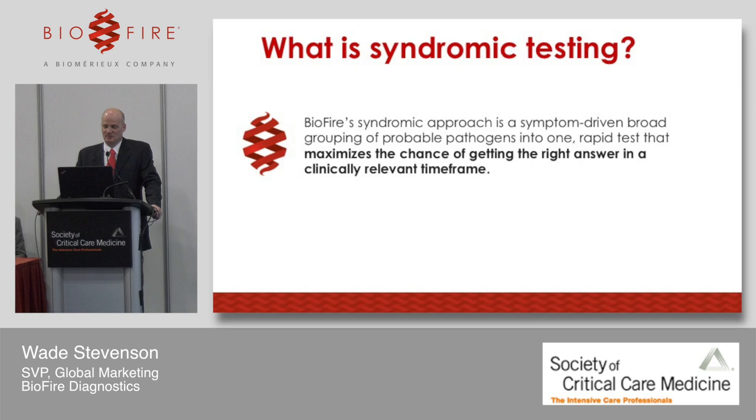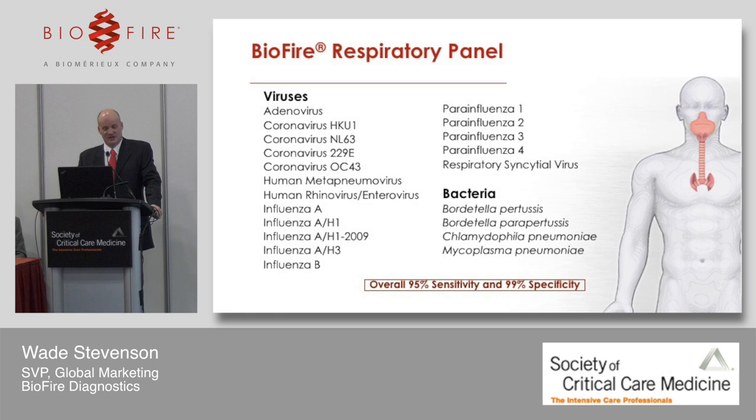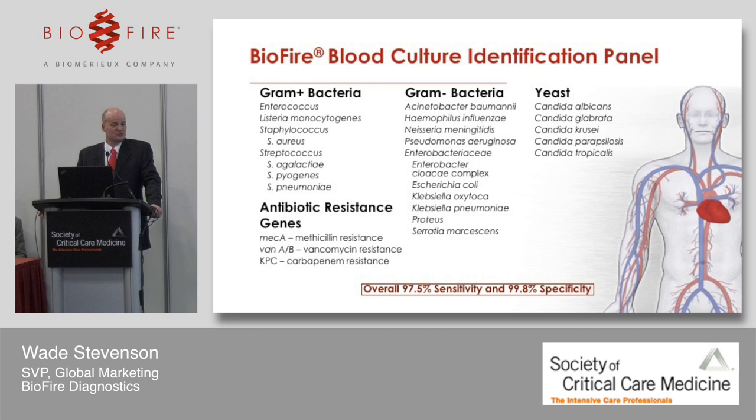We feel this maximizes the chance of getting the right answer in a clinically relevant timeframe. We have four infectious disease syndromic panels that are FDA-cleared and available on the market today. The first is our respiratory panel, which has a list of viruses and some atypical bacteria generally associated with upper respiratory tract infections. We also have our blood culture identification panel, which is designed to detect organisms.